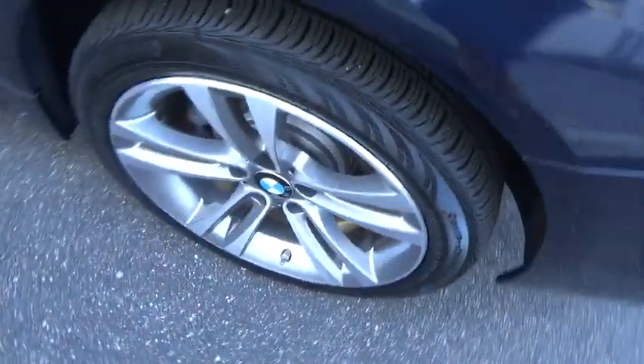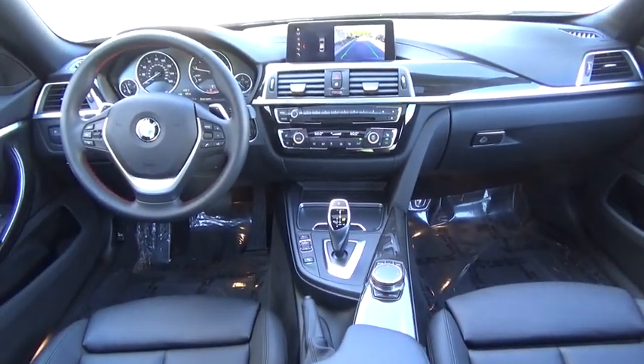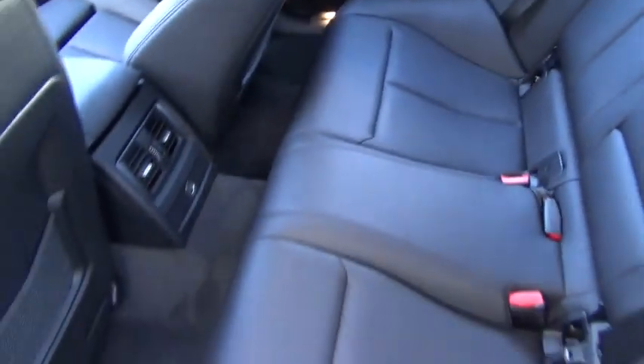Leather-wrapped steering wheel, adjustable steering wheel, power steering, cruise control, auto-dimming rear-view mirror, four-wheel disc brakes, keyless start, aluminum wheels. This vehicle is Carfax certified one owner and qualifies for Carfax buy-back guarantee.